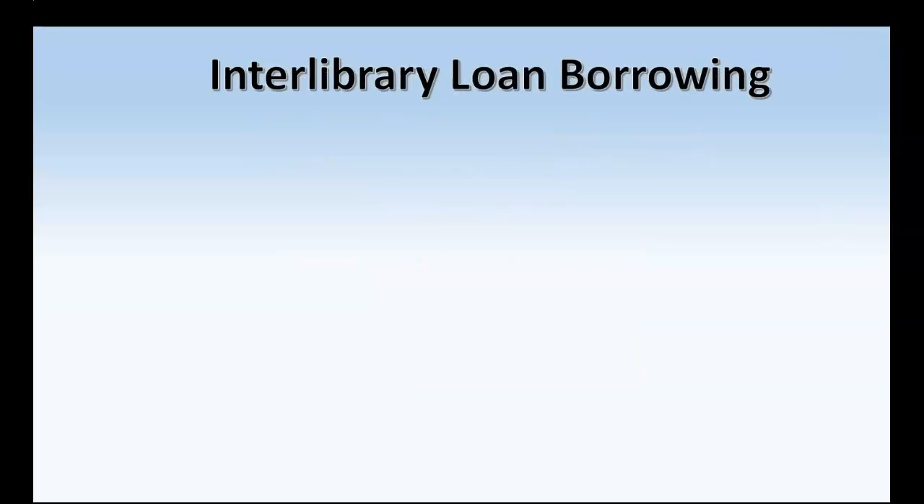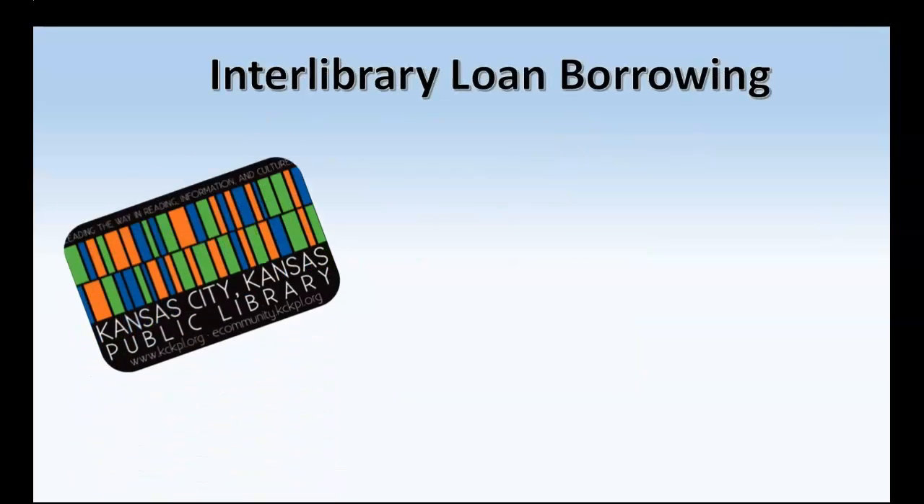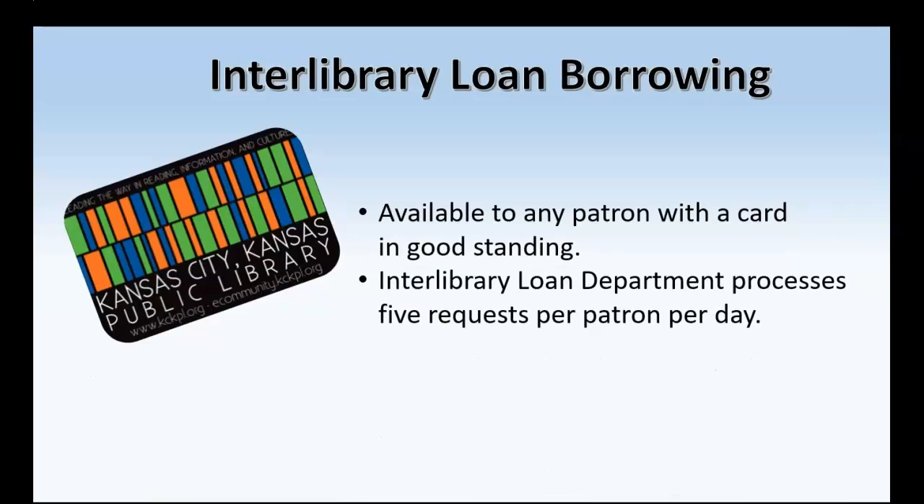First of all, Interlibrary Loan is available to any patron with a library card in good standing. Also, because of the popularity of Interlibrary Loan, our Interlibrary Loan department processes 5 requests per patron per day. So if you have 10 Interlibrary Loans, you'll have to request 5 one day and then 5 another day in order to get all 10 pieces of material.